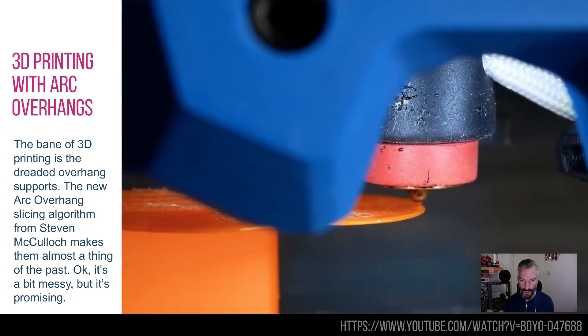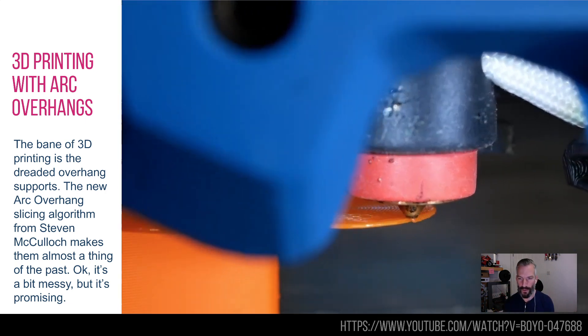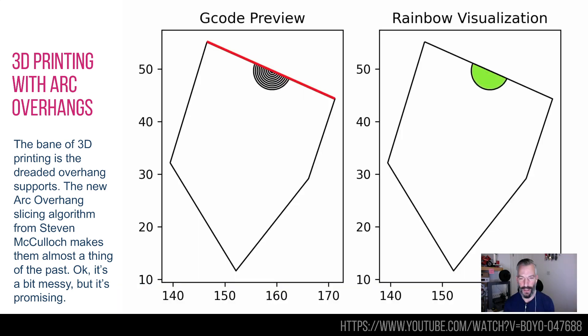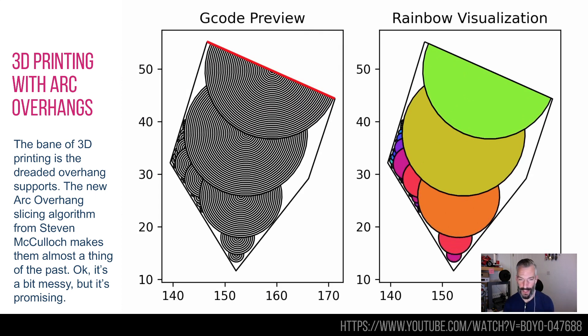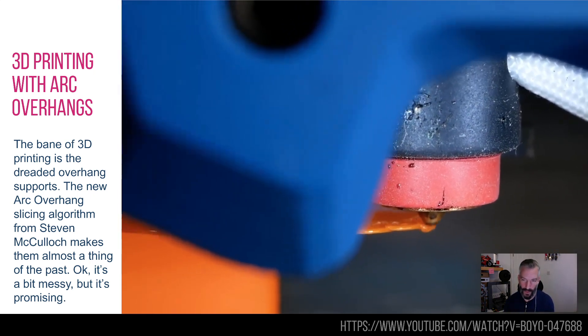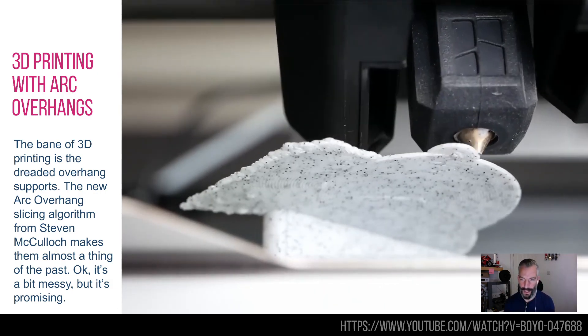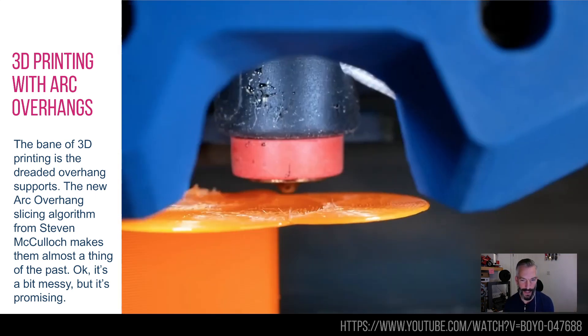If you do 3D printing — as I do, that's what that thing is behind me — then you know the bane of your life is overhangs. If something is overhanging, it needs a support beneath it, and cutting off supports and designing them is a real pain. This is a really interesting update: Stephen McCulloch has done an algorithm called Arc Overhangs. It uses a bunch of radiating, lily-pad-like structures that you can adhere to the sides of, allowing really funky overhangs without any supports whatsoever.